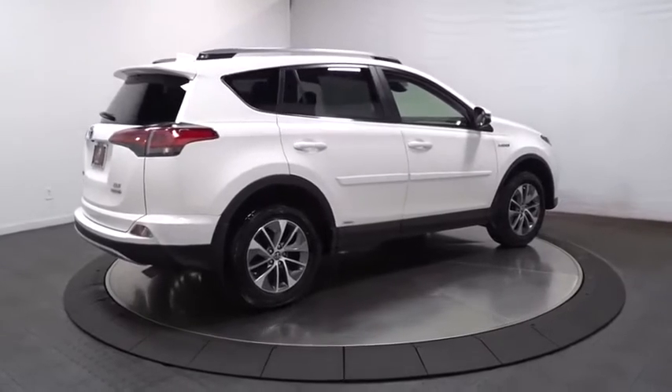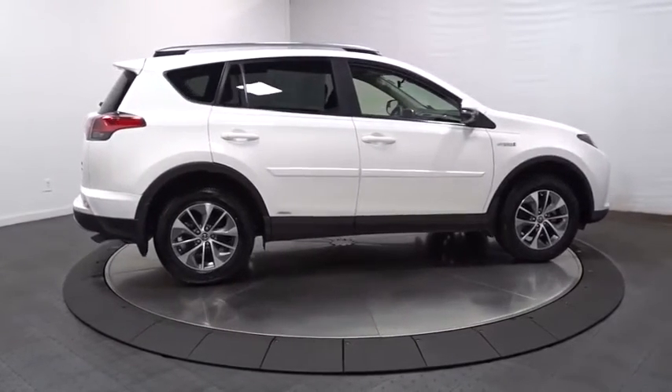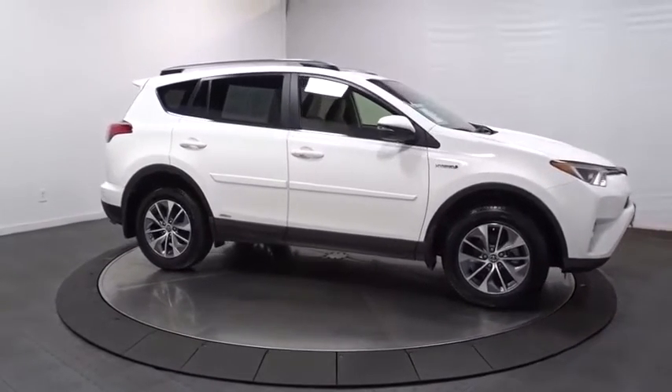Day and night rearview mirror, engine immobilizer, steering wheel controls, body color door handles, tinted glass, roof rack, low tire pressure warning, four-piece floor mat set.